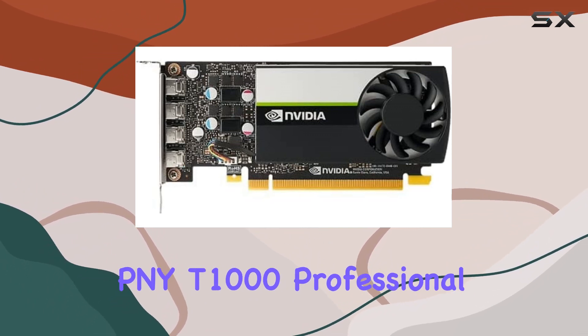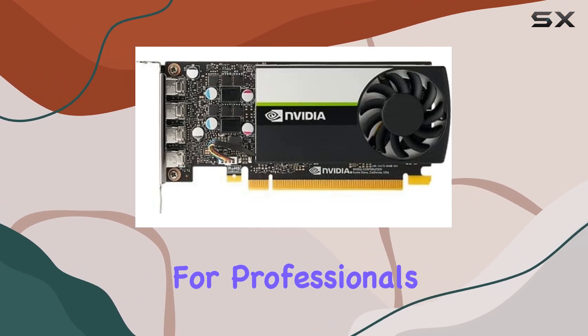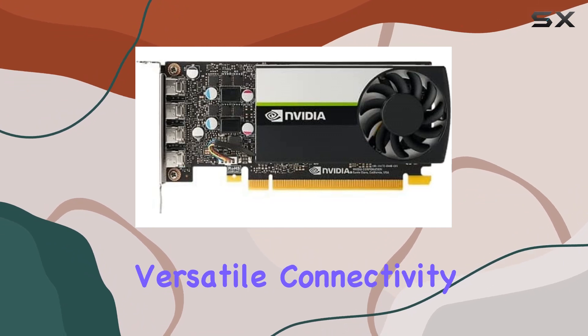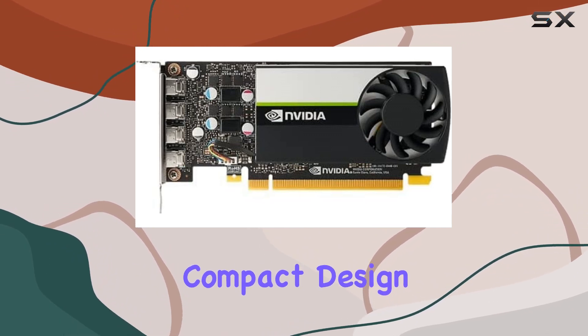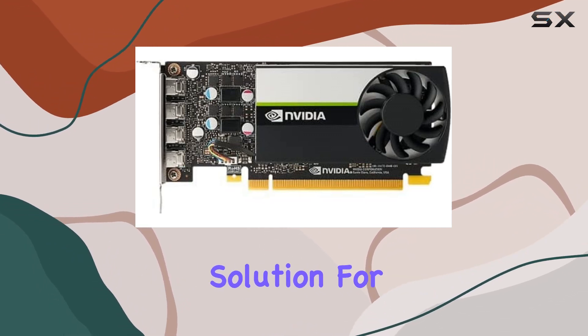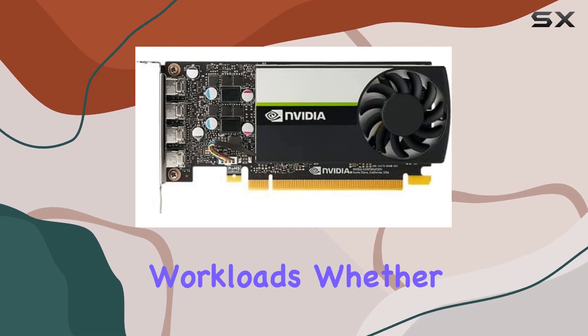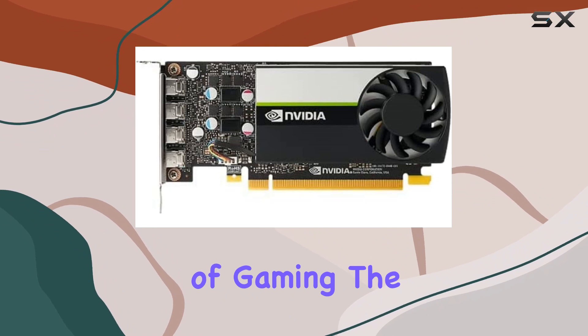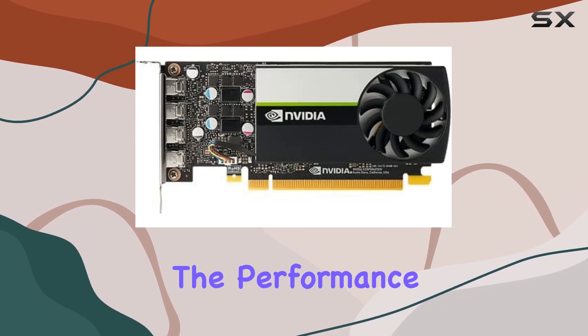In conclusion, the PNY T1000 Professional Graphics Card is a solid choice for professionals and enthusiasts alike. With its impressive performance, versatile connectivity options, and compact design, it's a powerhouse solution for demanding graphics workloads. Whether you're creating stunning visual effects or pushing the boundaries of gaming, the T1000 delivers the performance you need to succeed.